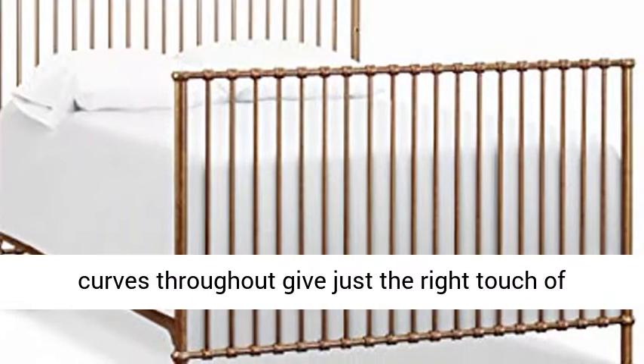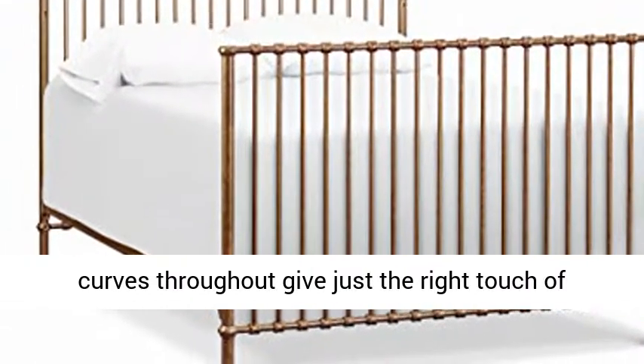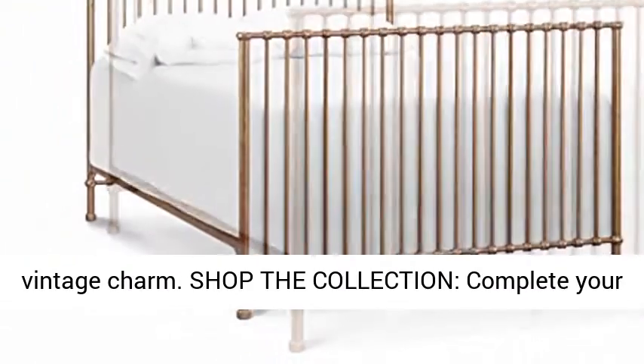Thoughtful details — traditional metal casting at the joints and simple curves throughout give just the right touch of vintage charm.